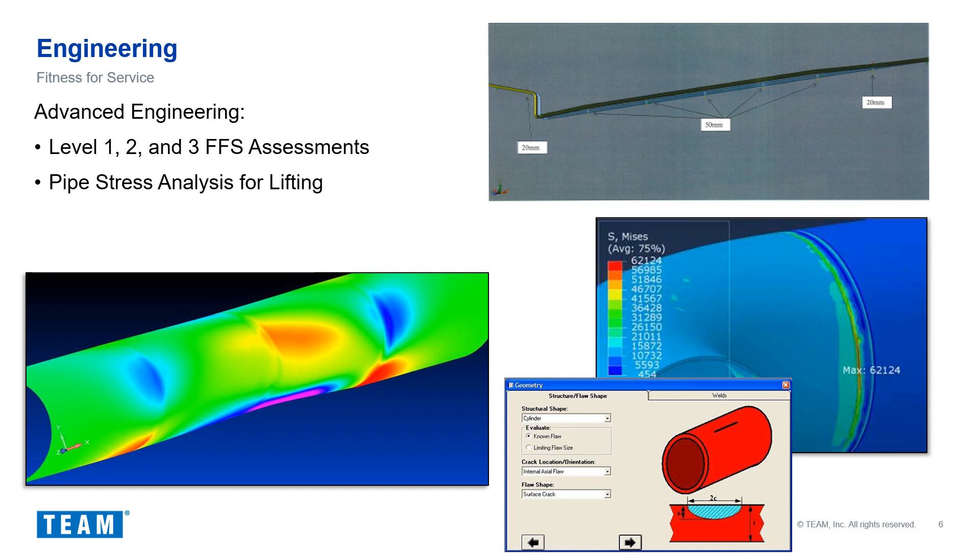Second, we need to conduct a pipe stress analysis for lifting. The stress analysis should be done in conjunction with the fitness-for-service assessment and allows us to understand how many lift points are needed along the length of the run to minimize bending stress. Finally, a corrosion assessment is conducted to identify mitigation options to limit continued corrosion, which can include improved coatings or ceramic wear pads for support.